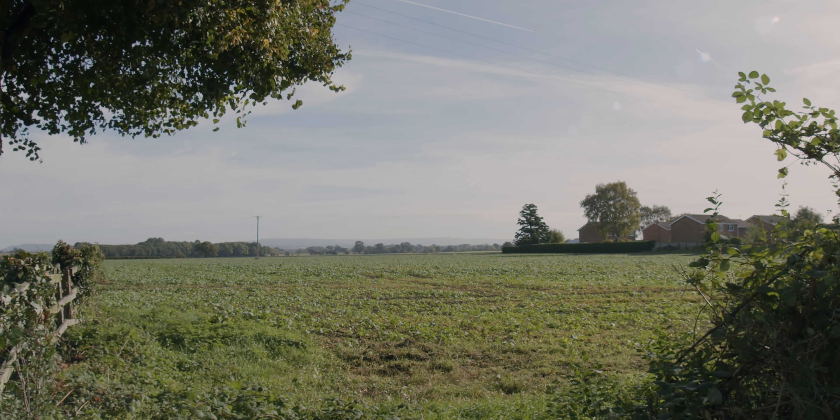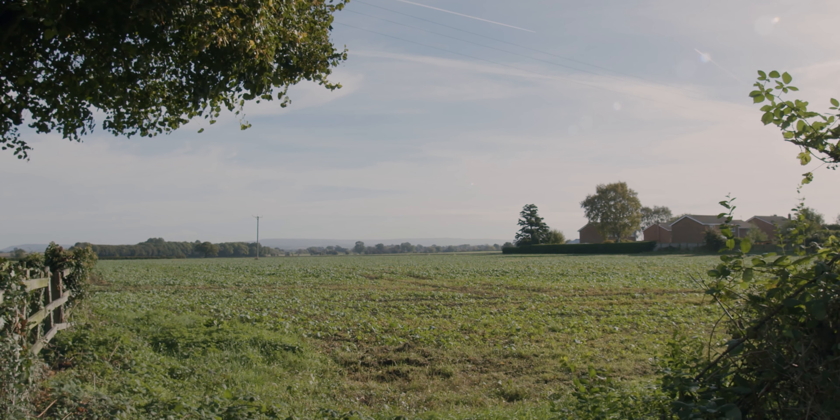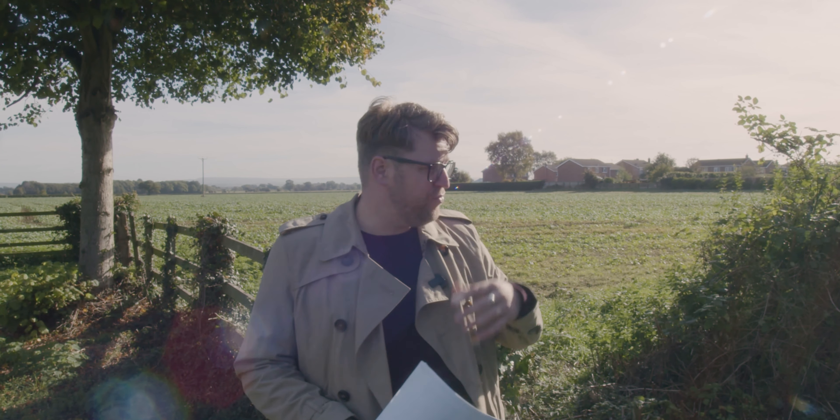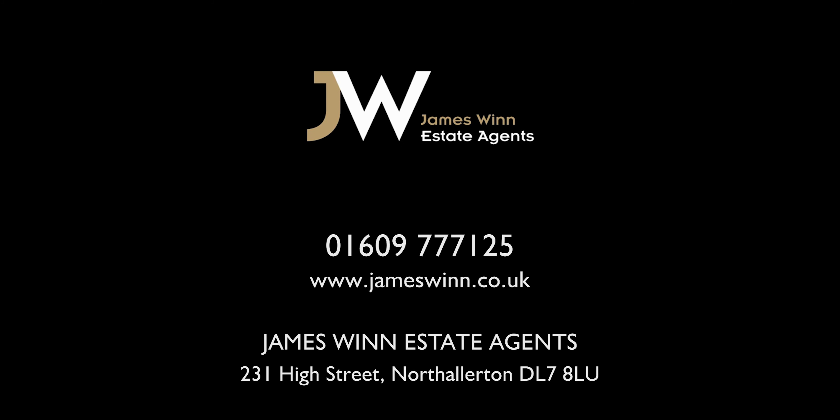So that's Beach Close, Scruton. It's on the market for £400,000 exactly — five bedroom, extended, detached family home in a rural location with fantastic views. If you want to arrange a viewing, you can give us a call on 01609 777 125.